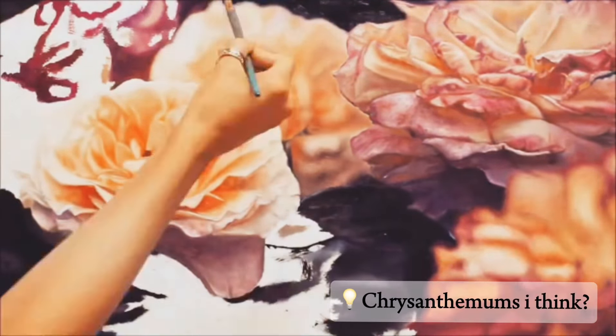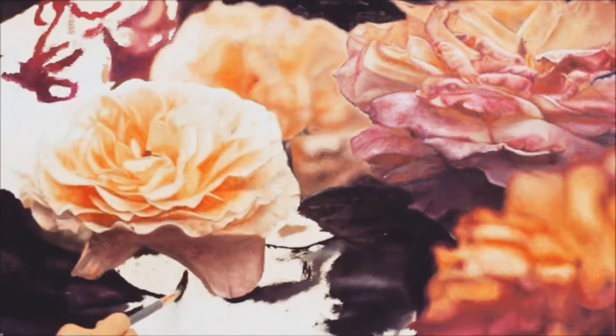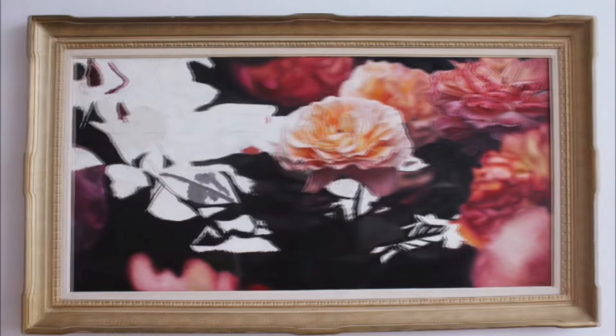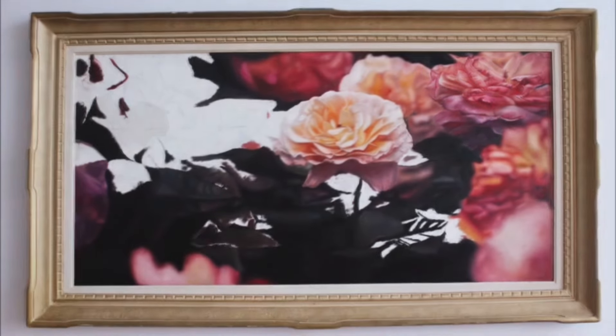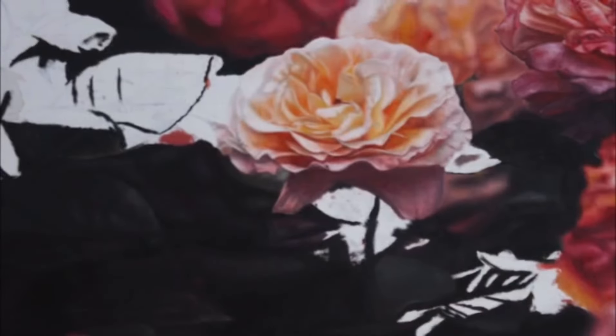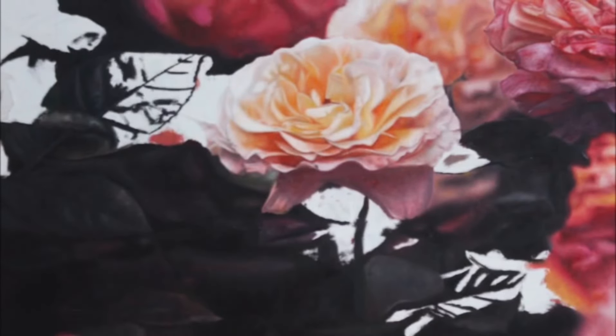I painted this piece about four years ago and I'm excited to share some of my newer pieces with you soon. I'm just uploading all my older pieces before I get to the new stuff.